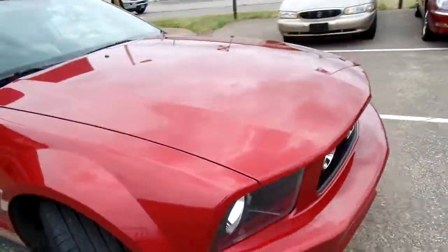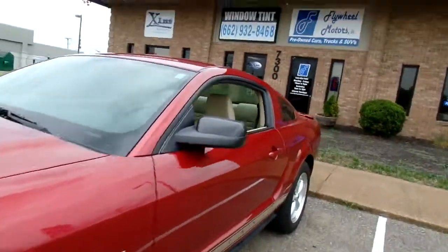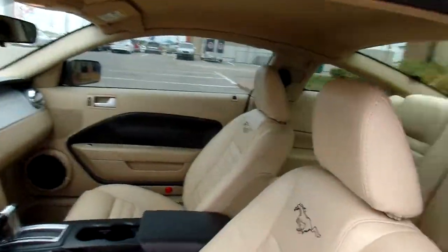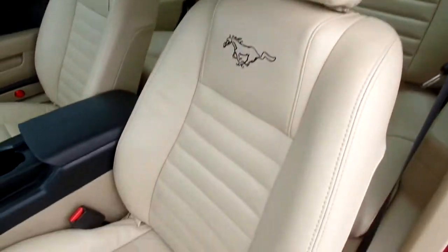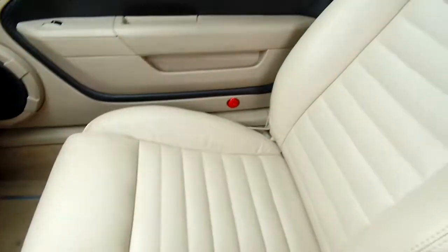All right, let's take a peek at the inside. Now this Mustang has leather seats and they are in great condition — no rips or tears, very nice and clean. Give you a look at the passenger seat and the rear seats.